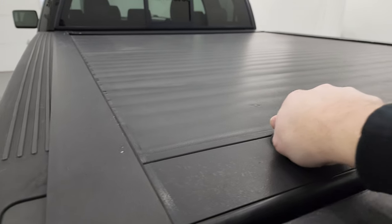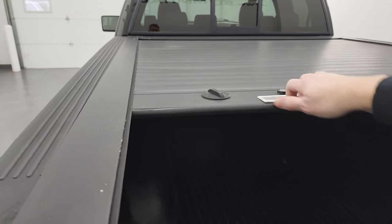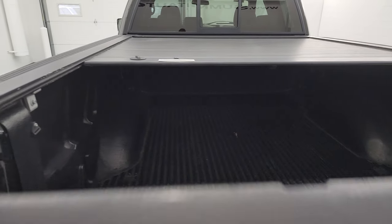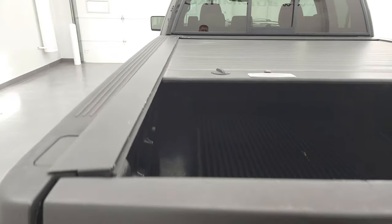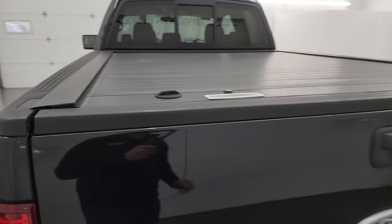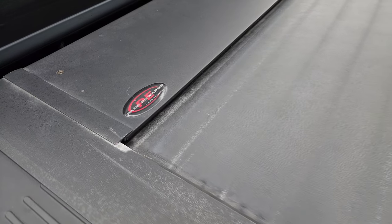The tonneau cover does work quite nicely — it rolls like that. You've got to keep it unlocked but you can see it is working really nicely. It does come with a nice drop-in bed liner so it's ready to do all the work. I didn't see any major damage to the tonneau cover, and yes, it is a Pace Edwards tonneau.